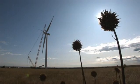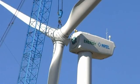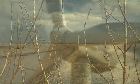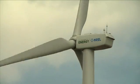The National Renewable Energy Laboratory is at the forefront of wind energy research and development. NREL's National Wind Technology Center near Boulder, Colorado, is a world-class facility dedicated to accelerating and deploying wind technology.